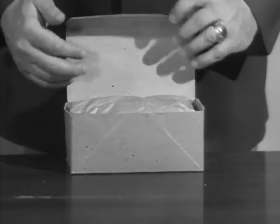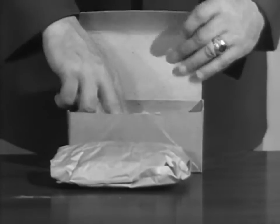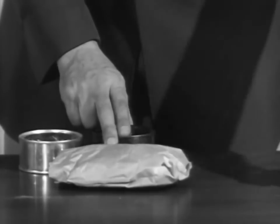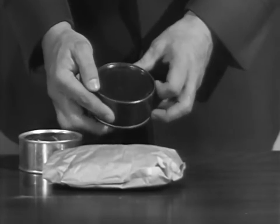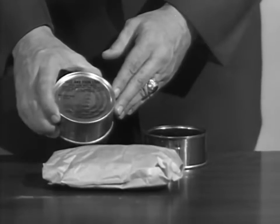It's designed to take a man through one meal. It has, in this particular instance, a packet — which I'll show you the contents of later — a can of cookies and crackers, and a beef and pork loaf.